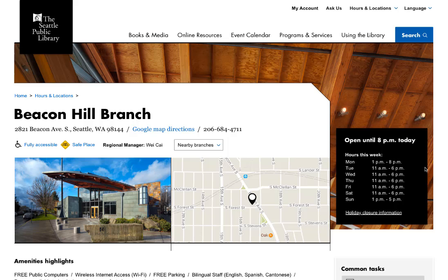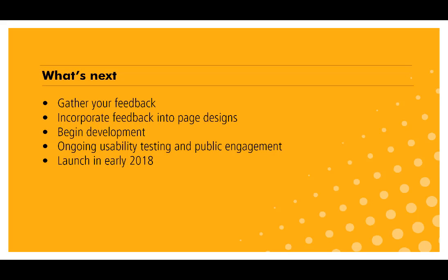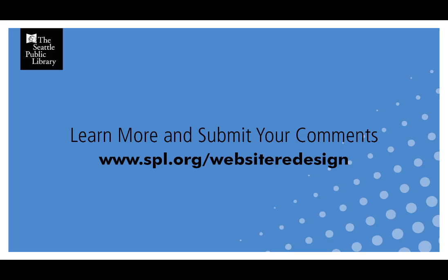So those were just a few examples of how your input has helped us shape the new website. This is a great time for you to give us any other thoughts about how you would like the site to work for you. Please submit your comments by clicking the link below this video on spl.org/website-redesign by 5 p.m. on Tuesday, August the 8th. We will continue to engage with you through testing and other opportunities for input as we develop the website over the coming months, and look forward to launching the new site in early 2018. Thank you very much for taking the time to send your thoughts.